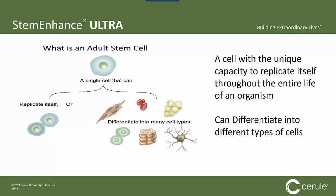To start the story, I have to get back to the beginning and talk about what is so special about an adult stem cell. An adult stem cell is very unique because it's the only cell in your entire body that has the capacity to replicate itself throughout your entire lifetime.